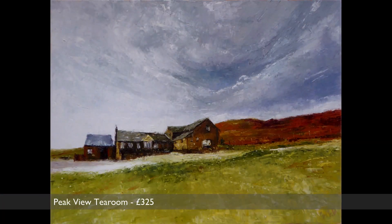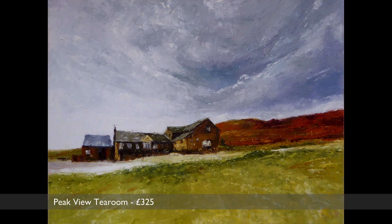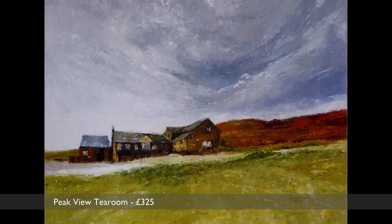If you were driving past the Cat and Fiddle Inn on the way to Macclesfield, the next building would be this one — the Peak View Tea Rooms. The sky is so big up there and the weather can be pretty wild.